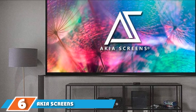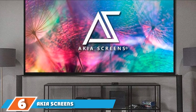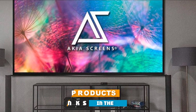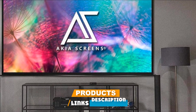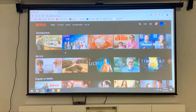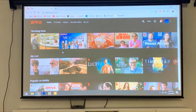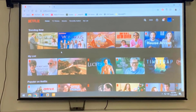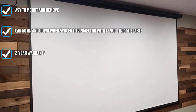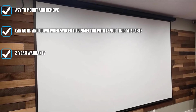Number six is dominated by the Kia Screens Motorized Projector Screen. Kia Screens has a reputation for making durable, innovative projector screens, and this one is no different. It's proof that you can get a quality motorized screen without breaking the bank. It's compatible with projectors that offer 4K, 8K Active 3D, and HDR projection, covering a wide array of projectors on the market — except ultra-short throw projectors — so it has high universal compatibility.